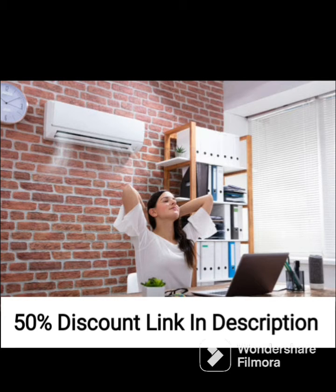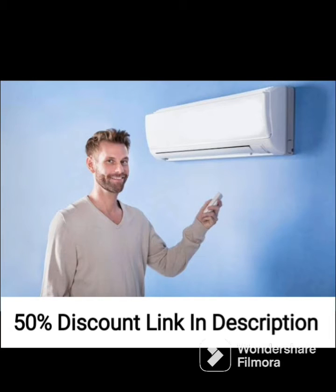The 5-in-1 convertible feature allows you to use it in different modes including cool, fan, dry, auto, and sleep. This makes it versatile and suitable for different cooling needs.